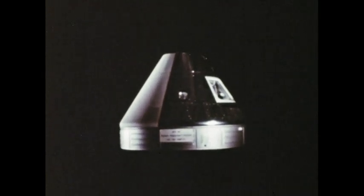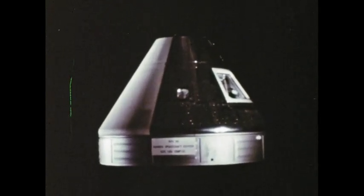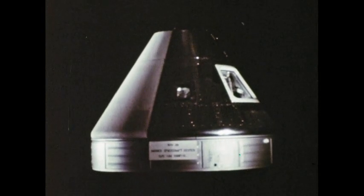Cockpit, crew quarters, command center. When America's three astronauts travel to the moon, they'll use the Apollo command module for all these things. And of the three modules that make up the spacecraft, this is the only one that will come back. Complicated, complex, the command module is the flying nerve center for man's reach to the moon.